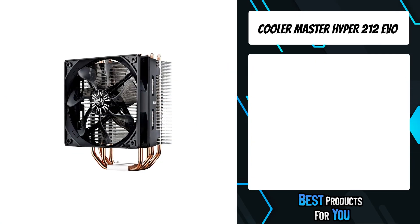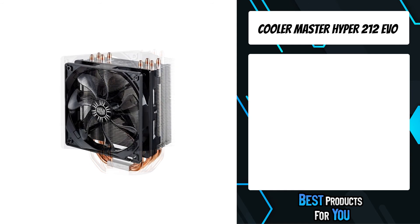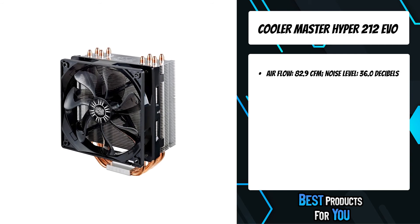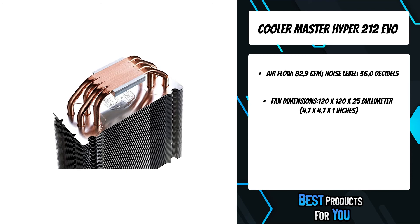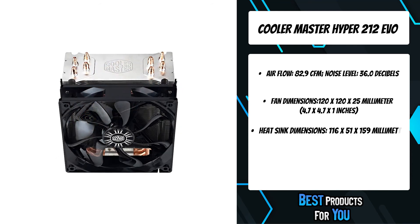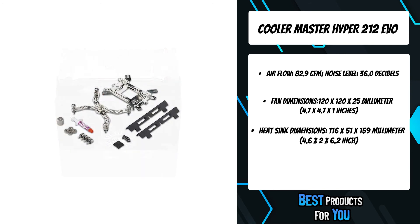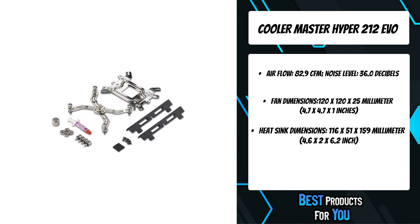The first product on the list is the Cooler Master Hyper 212 EVO. The Hyper 212 EVO cooling systems are designed and optimized to provide the best user experience and cooling potential for a new generation of processors. It now features four Cooler Master patented continuous direct contact heat pipes that are tightly packed into a flat array on the CPU cooler base.